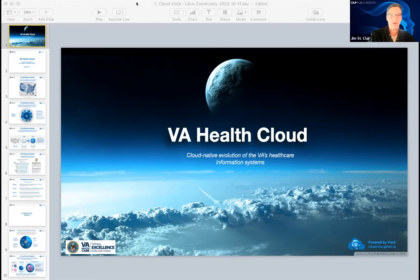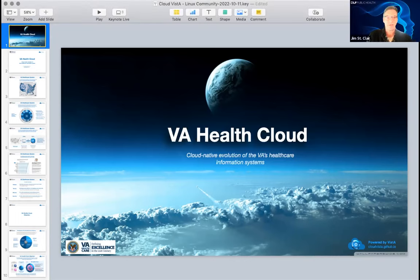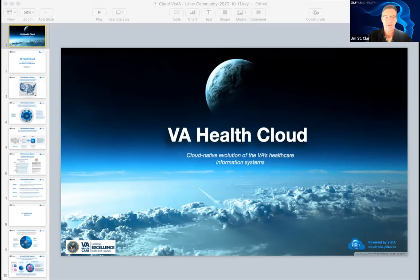All right, once again, good morning, good evening, good afternoon to everyone. My name is Jim St. Clair. I'm the executive director for Linux Foundation Public Health.